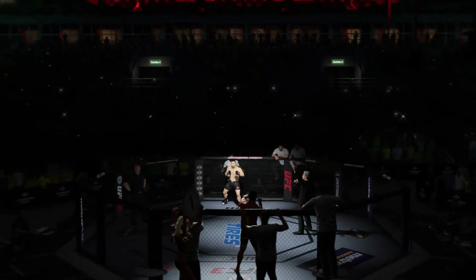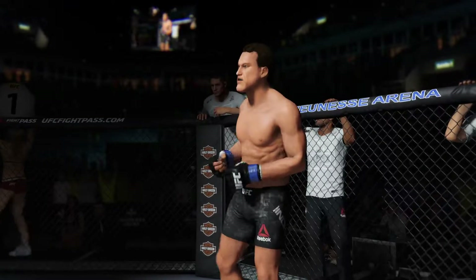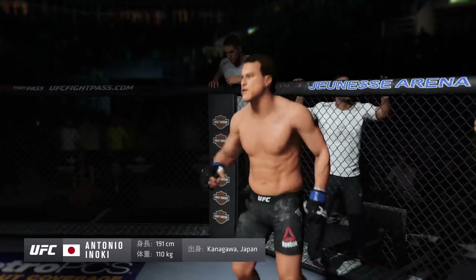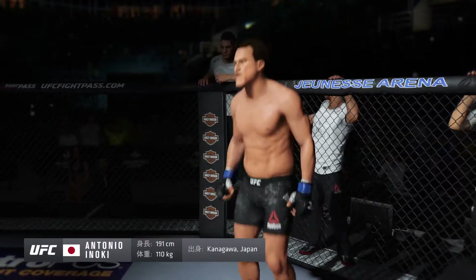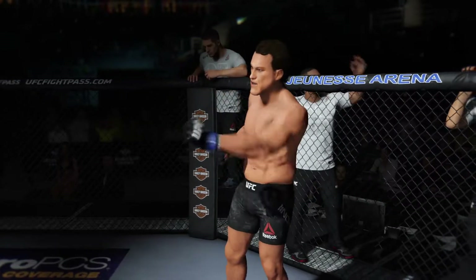Five rounds in the UFC heavyweight division! Introducing first, fighting out of the blue corner — this man is a Muay Thai kickboxer and jiu-jitsu fighter, making his professional debut here tonight. He stands 6 feet 3 inches tall, weighing in at 243 pounds. Fighting out of Kanagawa, Japan — the King!